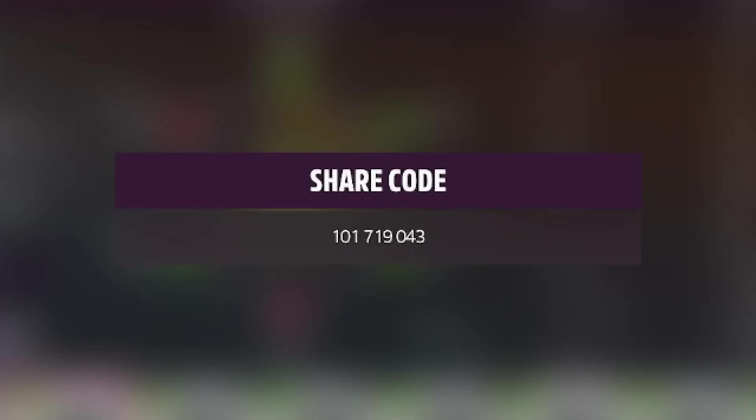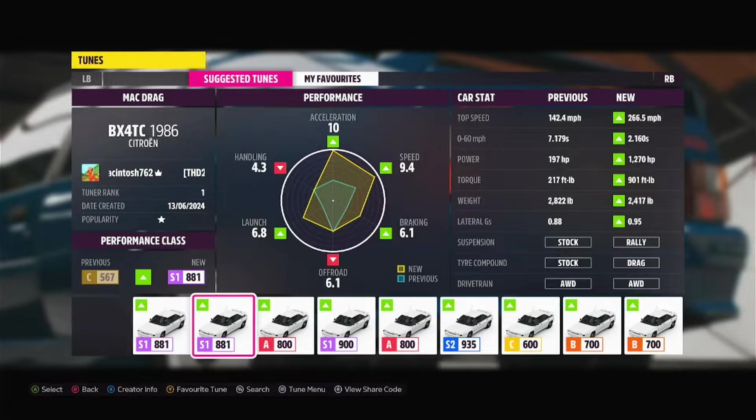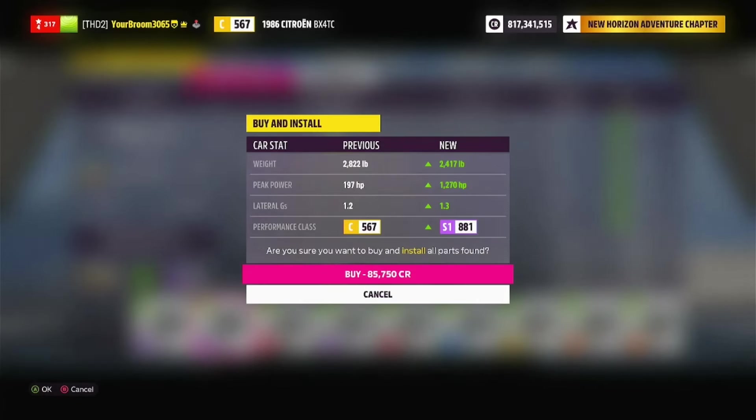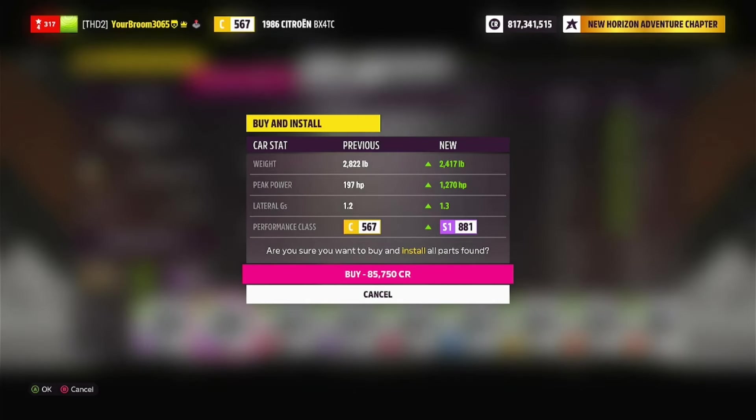Here is the share code for our next build, which is going to be drag racing. As you can see from the top left, it says Mac drag, which is honestly a pretty cool looking tune as well. And I got to see this thing being made. So let's go ahead and install it. Here are the stats — we've got ourselves 2,417 pounds, so just roughly around 5 pounds difference to the race build. But when it comes to horsepower, we have gone up to 1,270, which is absolutely insane.